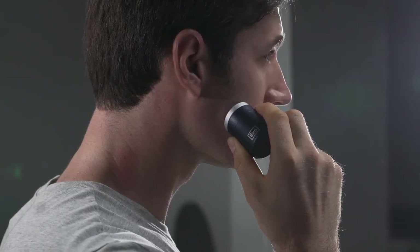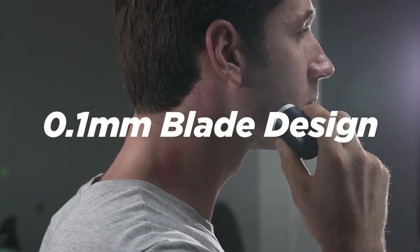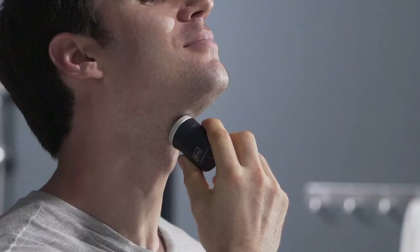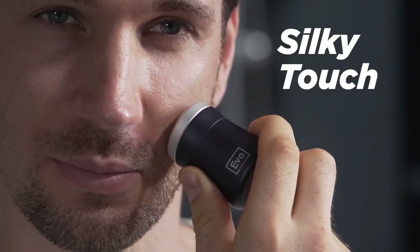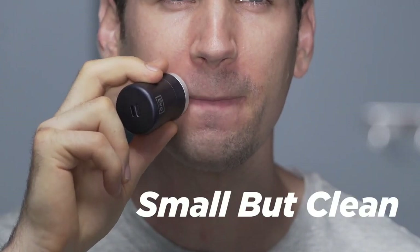office briefcase, or even your jeans pocket. The electric shaver is independently powered by a rechargeable battery that is reckoned to operate for up to 35 minutes of continuous use, or about 45 days of daily use.